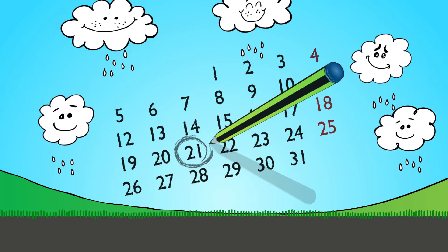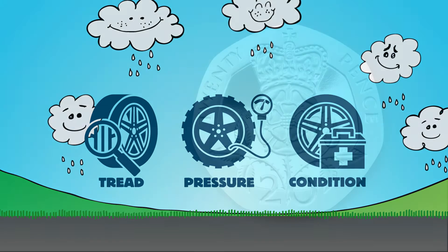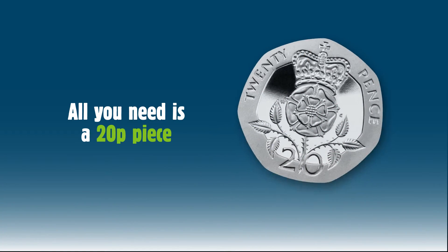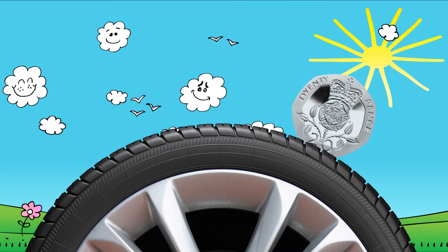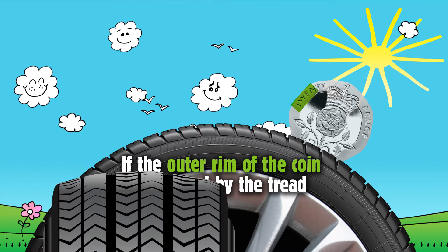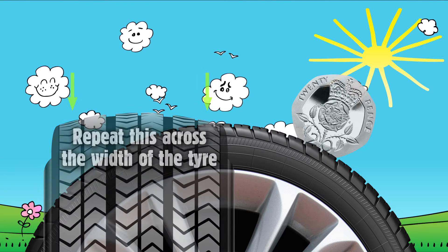At least once a month you need to check their tread, pressure and general condition. It's easy to check your tyre tread — all you need is a 20p piece. Insert the 20p into your tyre's tread grooves to see if the outer rim of the coin is covered by the tread. Repeat this across the width of the tyre and at several points around its circumference.